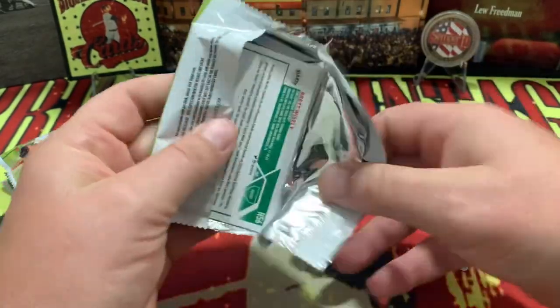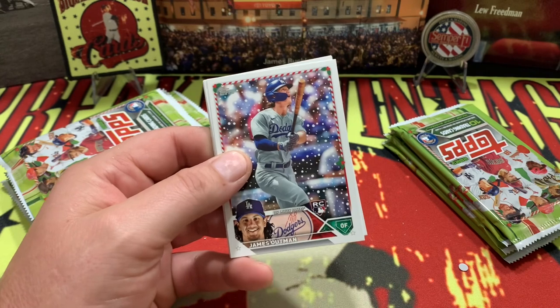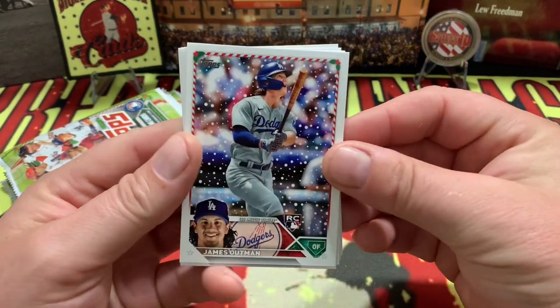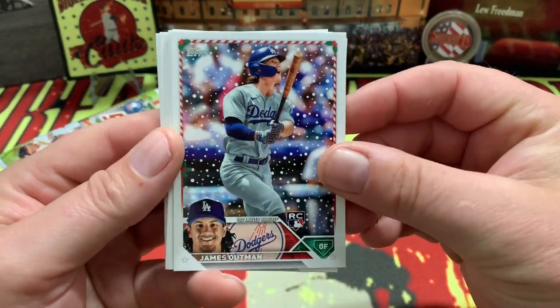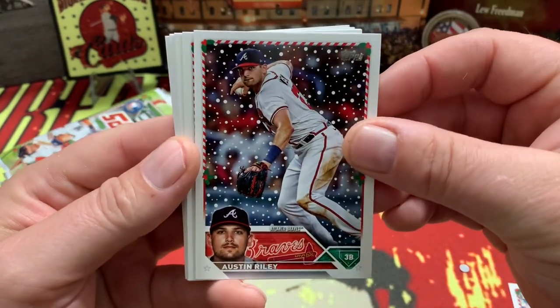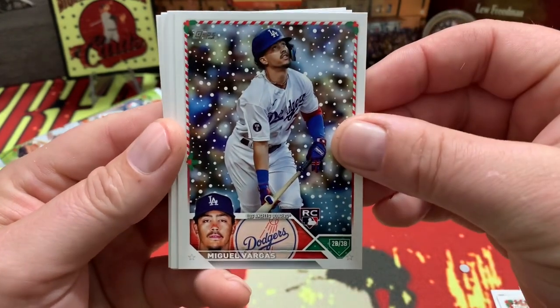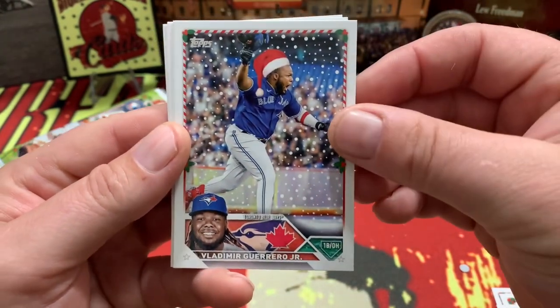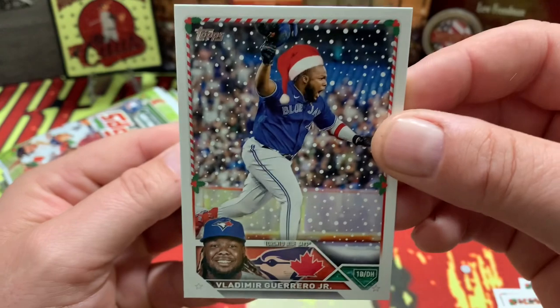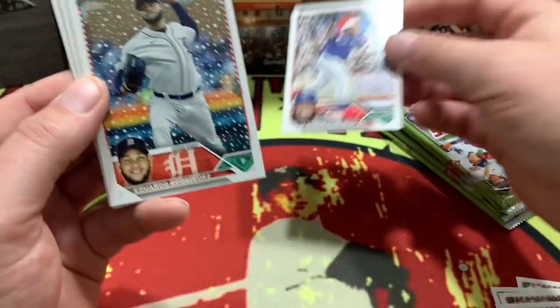If you are watching this then Santa has already come, and you are unwrapping all your nice presents — or you've already unwrapped them and you are excited to watch this video right here. There is our Vlad Jr. Christmas variant wearing the Santa hat — very nice.